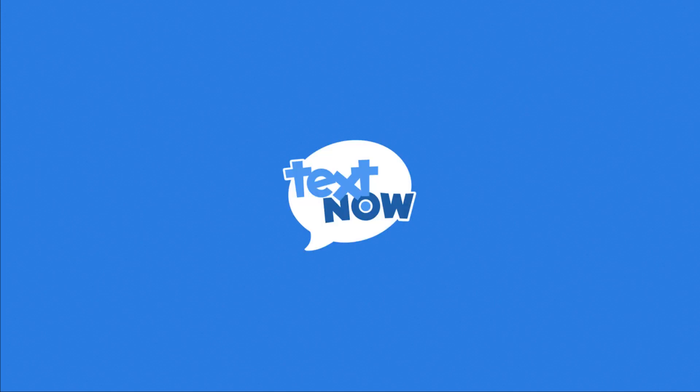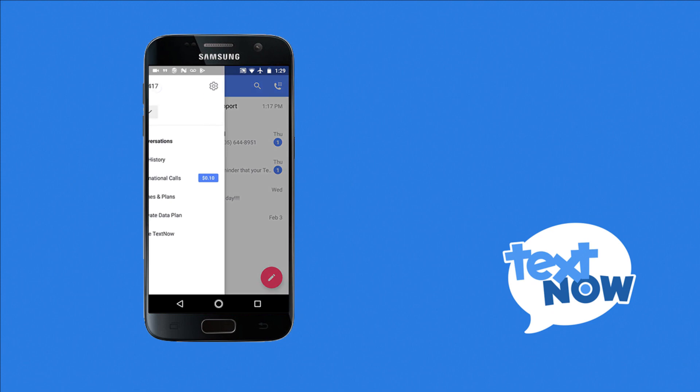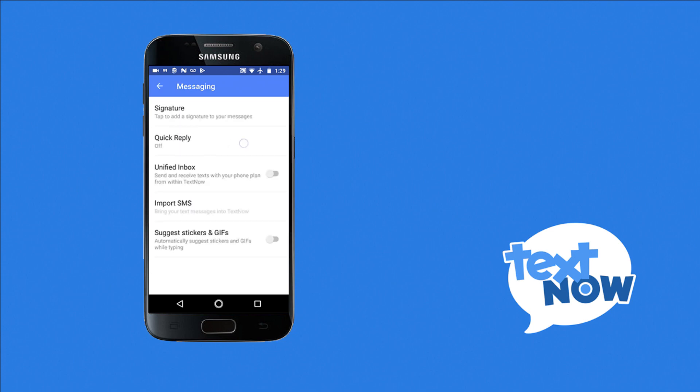Hi! In this video we'll be showing you how TextNow is making it easier and faster to reply to your texts. TextNow offers three options to help make your texting experience more efficient, and you can see these options in your TextNow messaging settings under quick reply.